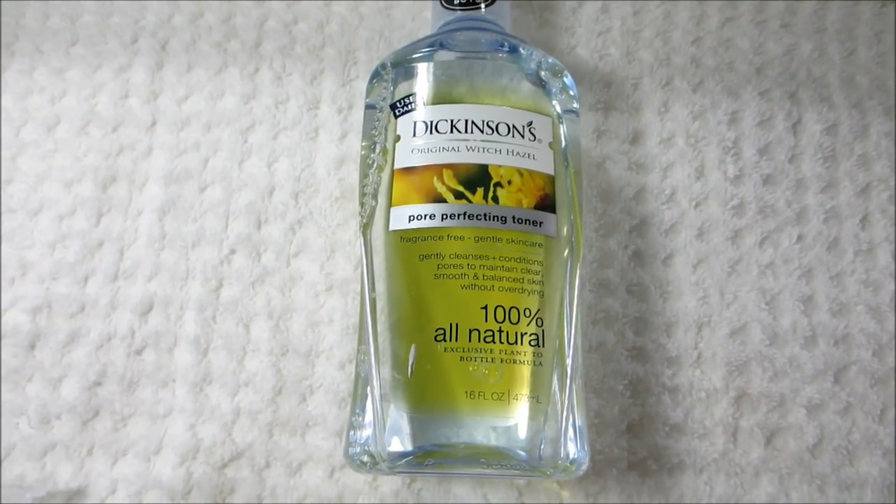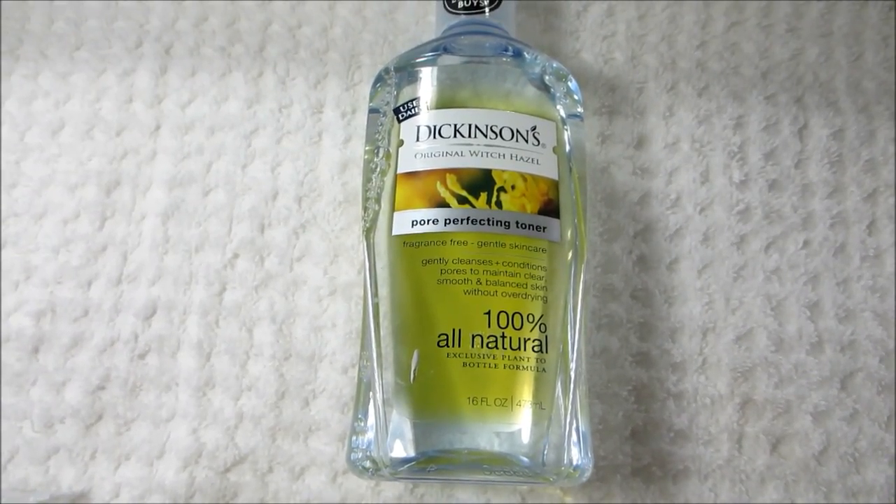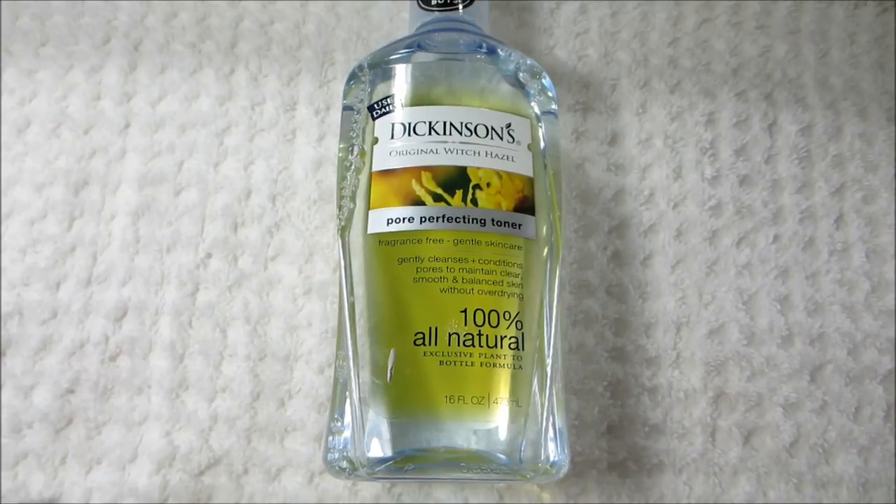After cleansing my skin, the next thing I use is the Dickinson's Original Witch Hazel Pore Perfecting Toner. This is an old favorite of mine — I've been using it for years.